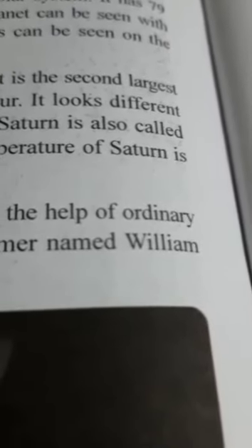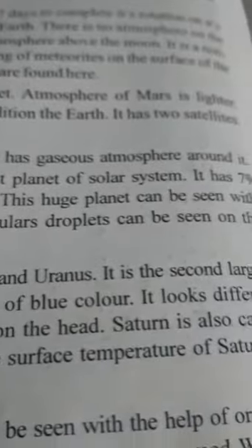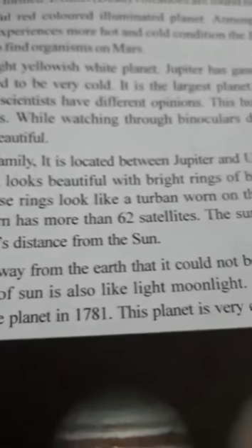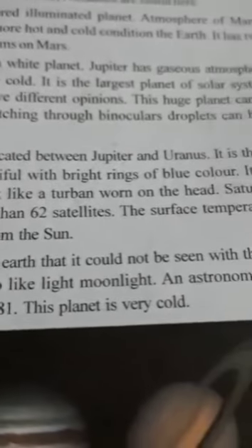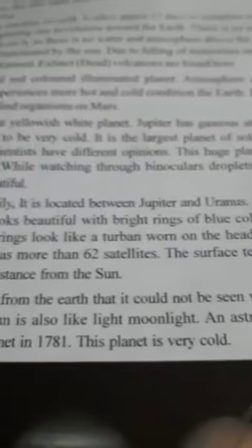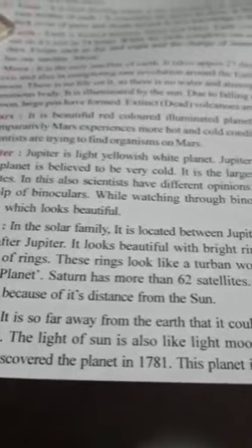It is the largest planet — the big, big planet of the solar system. And it has 79 satellites. Scientists also have different opinions about this. This huge planet can be seen with the help of binoculars, and while watching through binoculars, droplets can be seen on the surface, which looks beautiful.